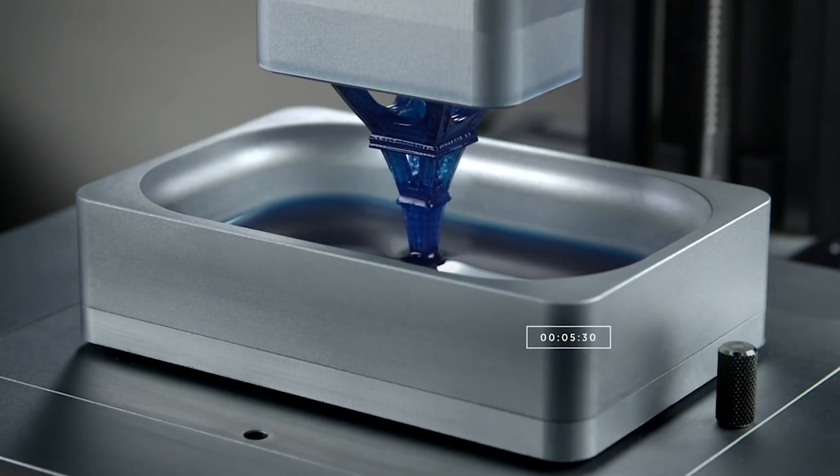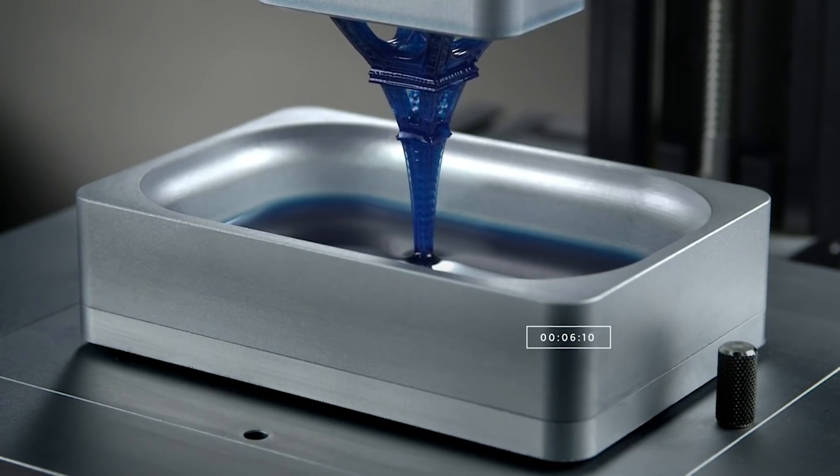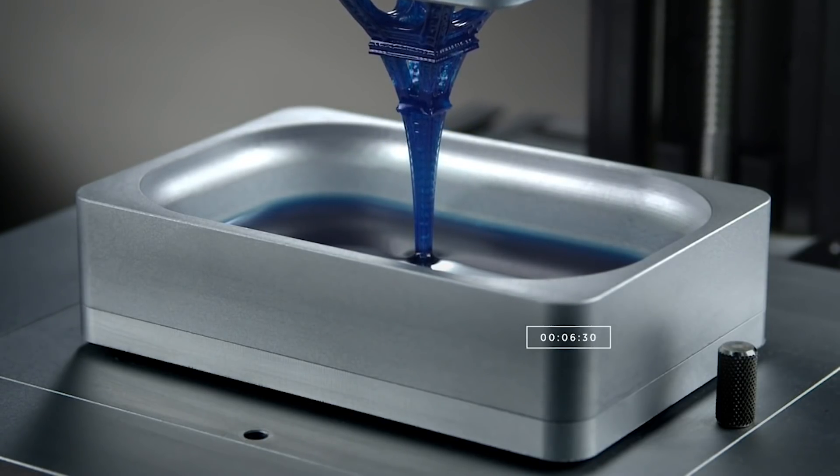It allows you to go really fast, and that opens up the opportunity for durable materials that can make end-use parts while you create these designs.